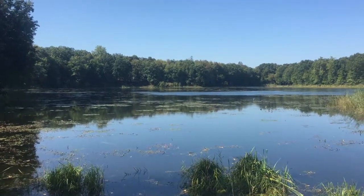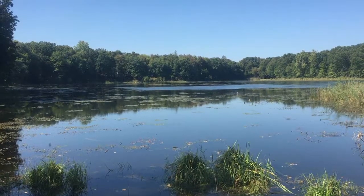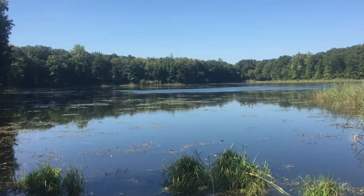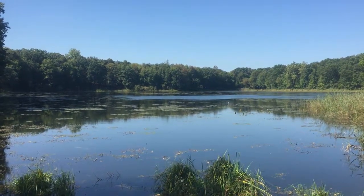This is John Tucci with Lake Savers. We're here at a 10-acre lake in a local neighborhood. I've done some videos on this lake before. This is a follow-up 'how not to' video when it comes to lake aeration.